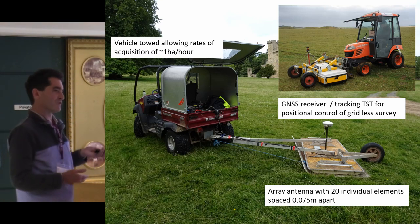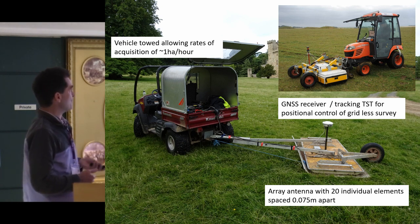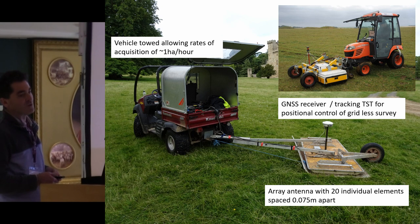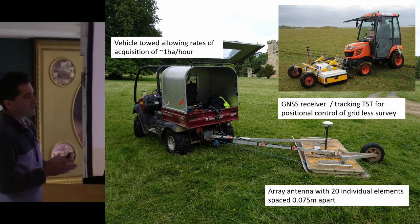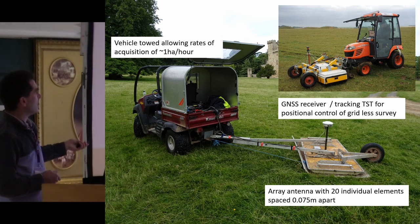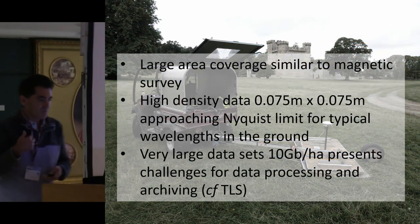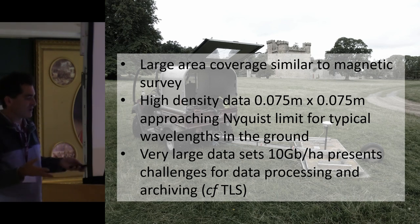To achieve that you've really got to use the sort of instrumentation we've got here. There are two different manufacturers, but both using a big yellow box full of about 20 different individual GPR elements spaced approximately 10 centimeters apart. Both have very high accuracy positional control through a GNSS receiver or a total station and prism, and both use some form of vehicle towing — either a mini tractor or an ATV — allowing data collection at approximately 10 by 10 centimeter intervals at around one hectare per hour, keeping up with towed magnetic surveys at very high sample density.